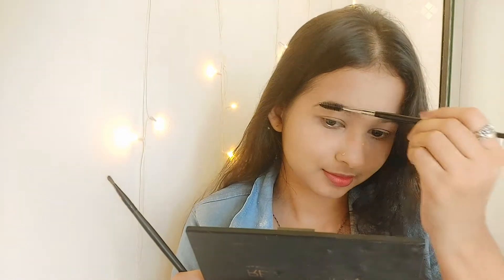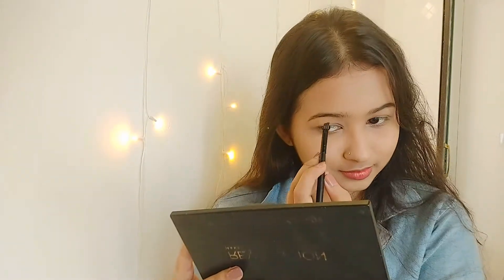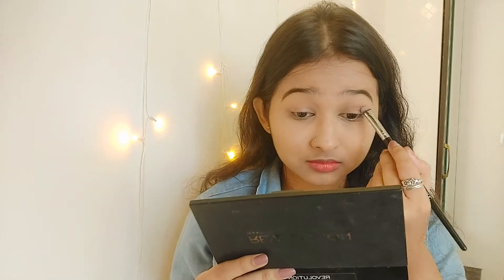After setting the powder, I'm using a spoolie to brush my eyebrows and then filling them in with an eyebrow product or a brown eyeshadow. It's not necessary to buy a dedicated eyebrow product — if you have any brown eyeshadow you can definitely use that.